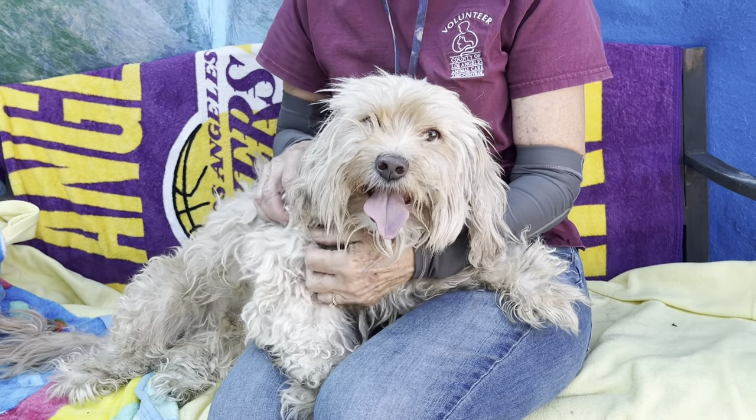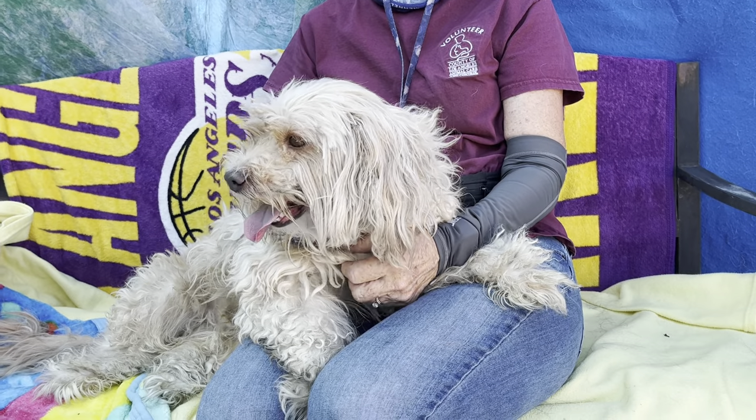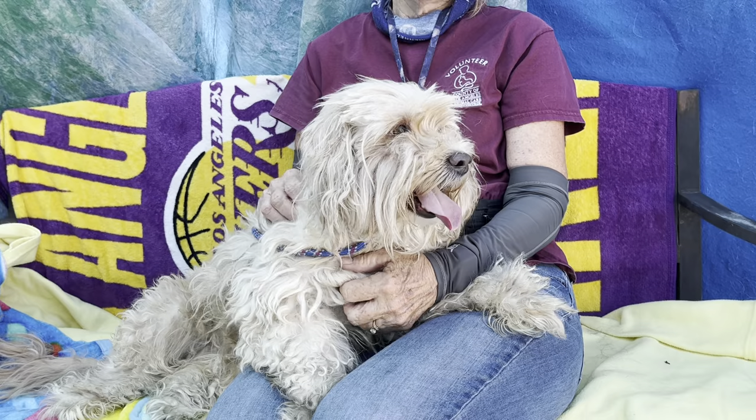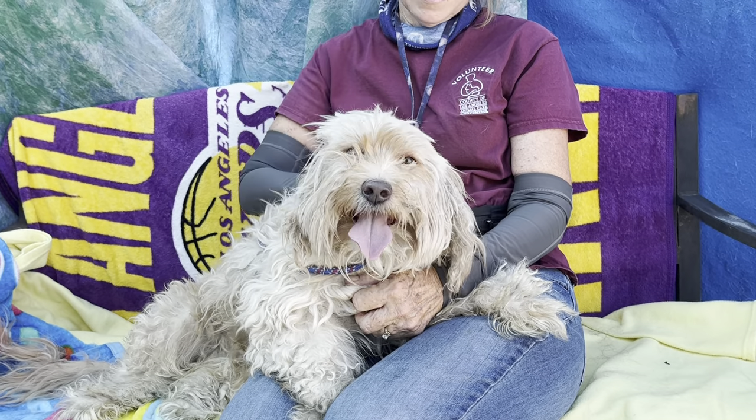Phileas is, we believe, a Havanese mix. He is neutered. He only weighs just under 23 pounds. It's hard to believe under all that fur, but he isn't a very big dog. I'm sure if we wet him down, he'd be pretty tiny.